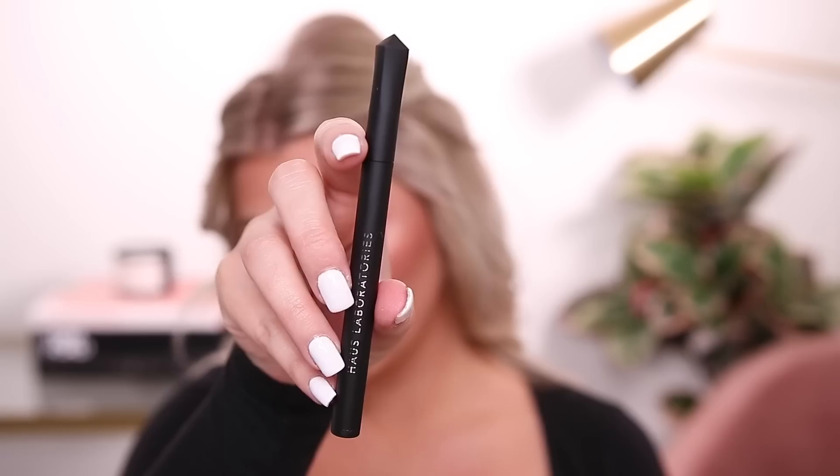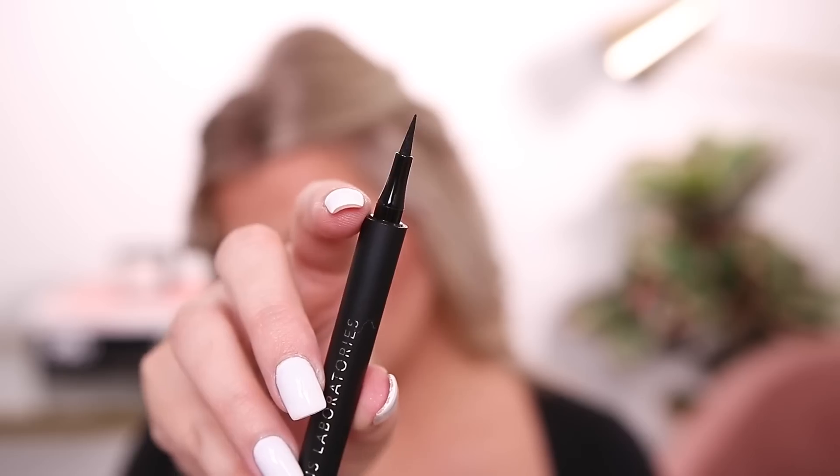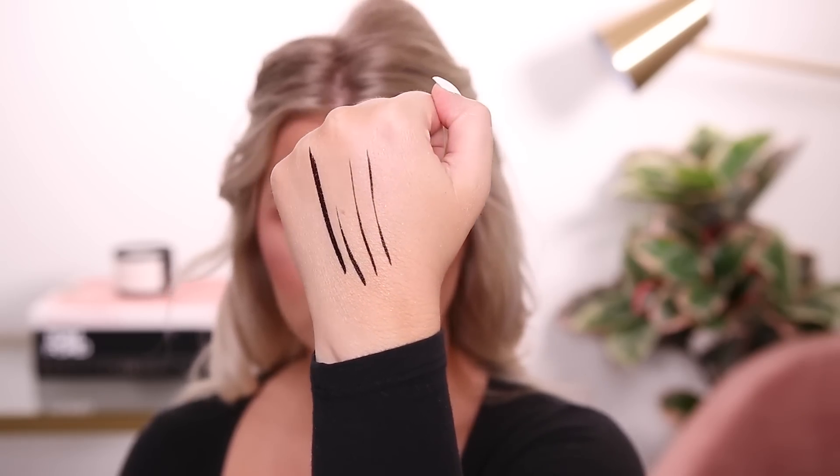Starting with the Haus Laboratories liquid eyeliner — it's a little play on 'lie.' It feels nicely weighted with cool matte packaging and a silver logo. The tip is a felt tip, not a brush tip. I'm hoping it has some give because I've had issues with felt tips skipping. It looks very matte and black, and I didn't see a lot of bleeding.